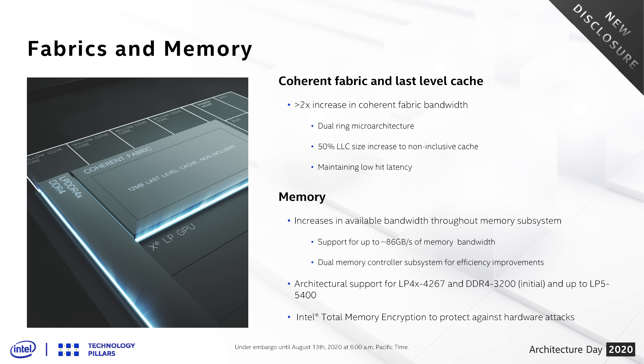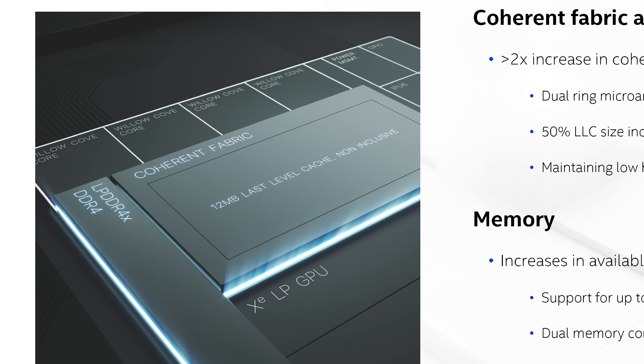On the cache system, there are two major changes. First, an increase to the L2 cache: Sunny Cove featured 512KB per core (itself an improvement on Sky Lake's 256KB per core), and Willow Cove bumps that up to 1.25MB per core — a pretty substantial increase. For reference, AMD's Zen 2 core design has 512KB of L2 per core. L3 cache has also received a 50% size increase; for a quad-core design we should now see 12MB of L3 versus 8MB in previous designs.